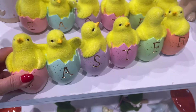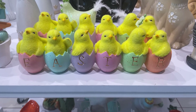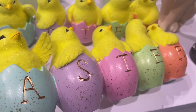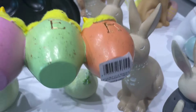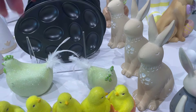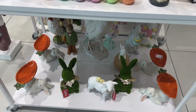Kolejna dekoracja to takie powykluwane małe żółte kurczaczki z napisem Easter. Możemy tutaj taką dekorację sobie postawić gdzieś na jakiejś trawce. Niestety była bezcenna - żaden z dwóch egzemplarzy nie miał naklejone nigdzie ceny. Ale bardzo ładna dekoracja - myślę, że tutaj to było w granicach koło 60 zł.